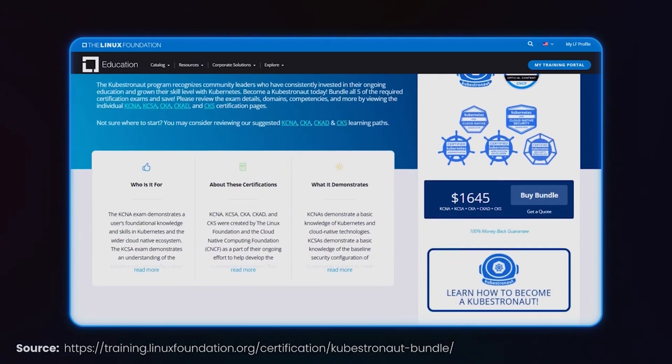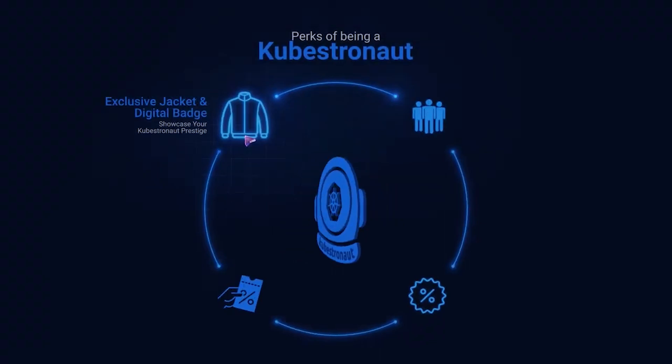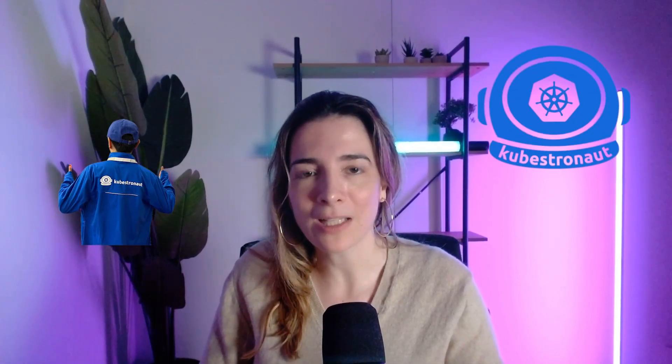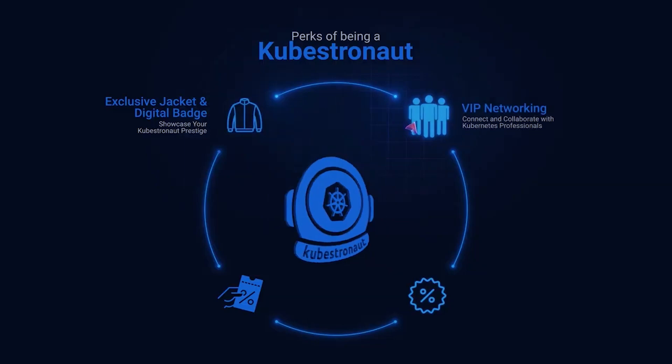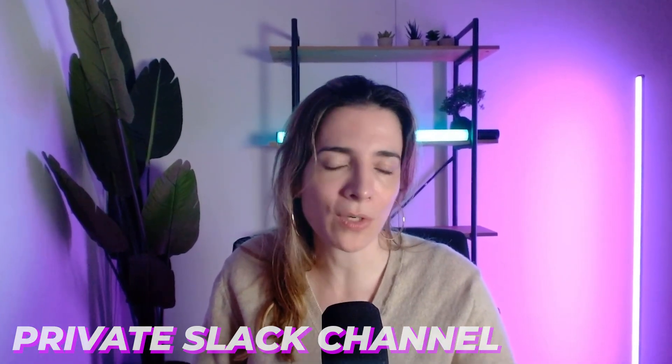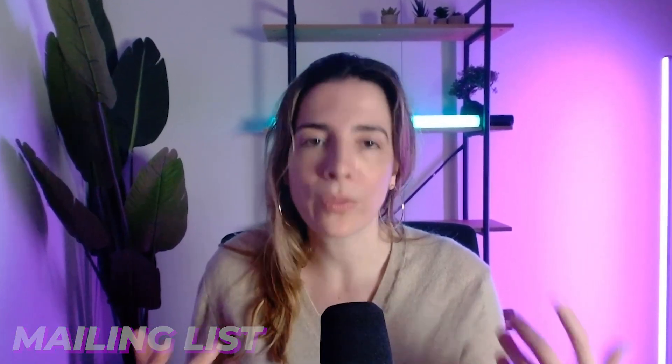So what are the perks of being a Kubstronaut? Number one: exclusive jacket and digital badge. You get to flaunt your status with a one-of-a-kind Kubstronaut jacket — I'm still waiting for mine since it takes a few months — and a Credly badge that digitally links to your LinkedIn profile. Number two: VIP networking. You get access to a private Slack channel just for Kubstronauts and a private mailing list where you can share tips with fellow Kubernetes pros.